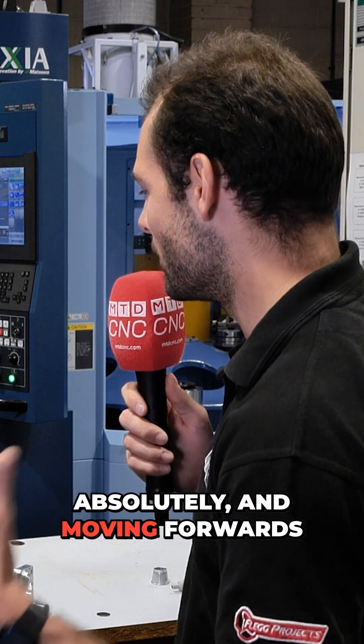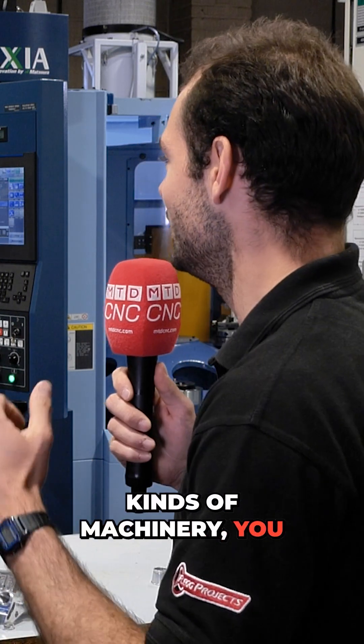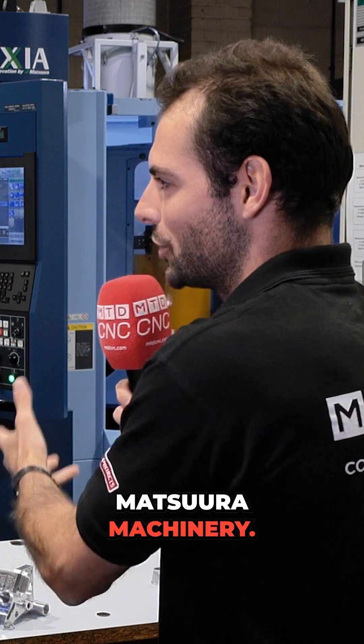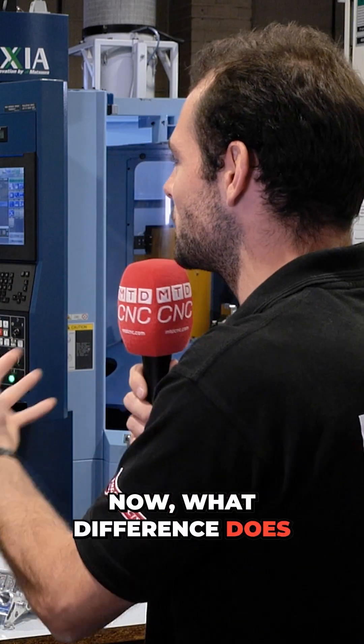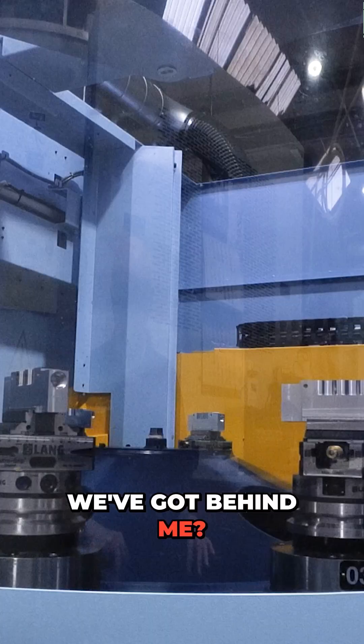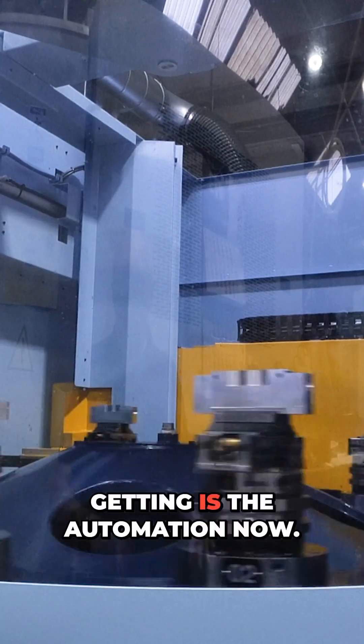Moving forwards with maintaining quality with new kinds of machinery, you now move into pallet-loaded Matsura machinery. What difference does it make to have a pallet-loaded Matsura machine like the MX330 we've got behind me? Well, you're gifted the accuracy, but what you're getting is the automation now.